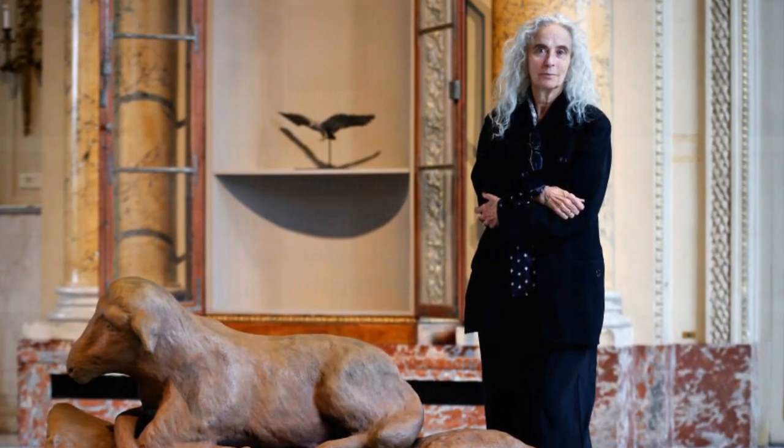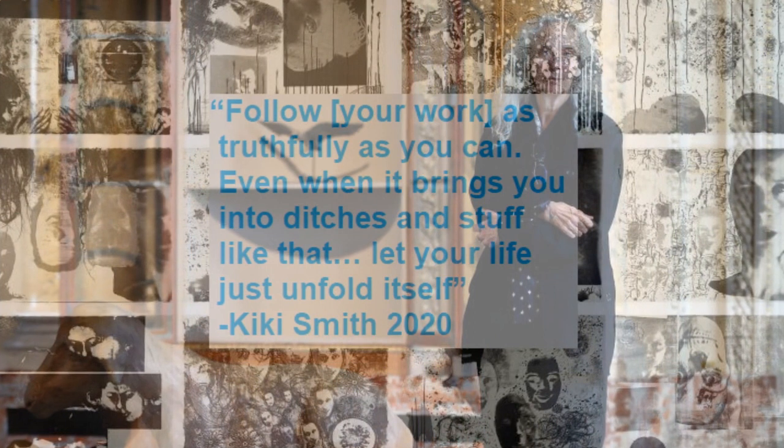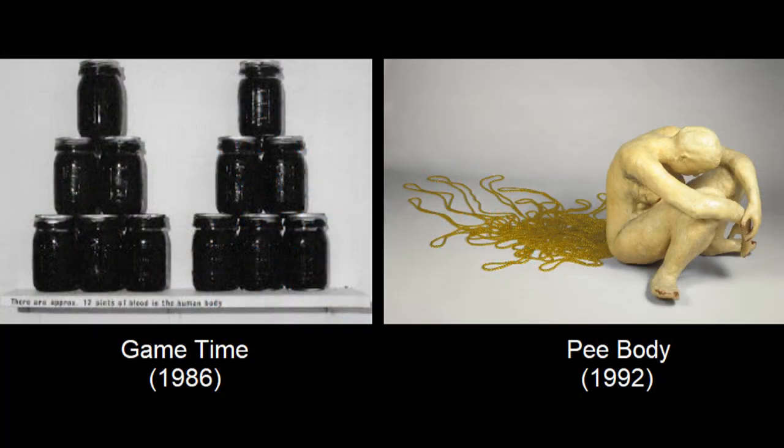Overall, Banshee Pearls serves as a meditative piece on the changing self. In a 2020 interview, Kiki Smith posited: 'Follow your work as truthfully as you can, even when it brings you into ditches and stuff like that. Let your life just unfold itself.' Other examples of Smith's artwork, such as Game Time and Peabody, are concerned with the human form.